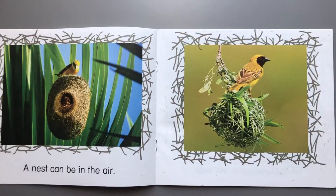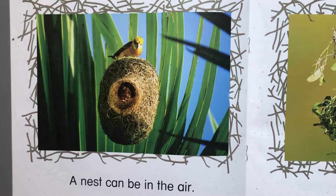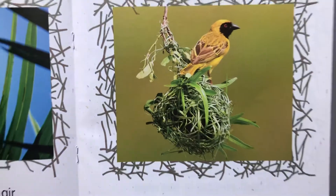A nest can be in the air. Wow, these birds' nests are in the air. I like how the author decided to use real photographs in this book so you can tell what their nests really look like.